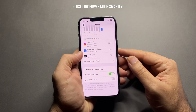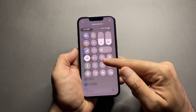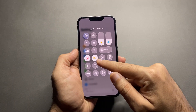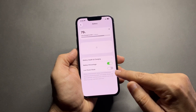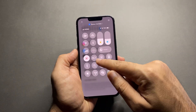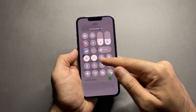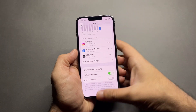Number two: use Low Power Mode smartly. Low Power Mode is still one of the best ways to instantly stop battery drain. Go to Settings > Battery > Low Power Mode, or use the Control Center. Turn it on when your battery drops below 30%, or anytime you need extra hours.